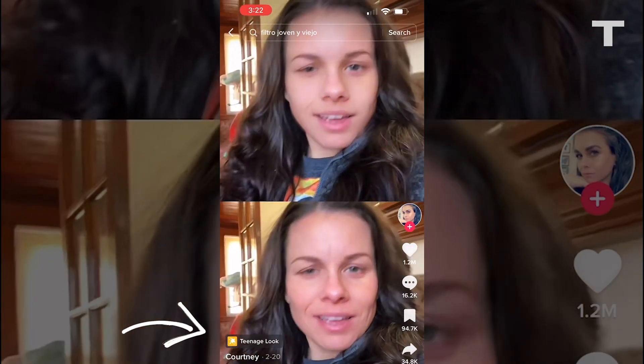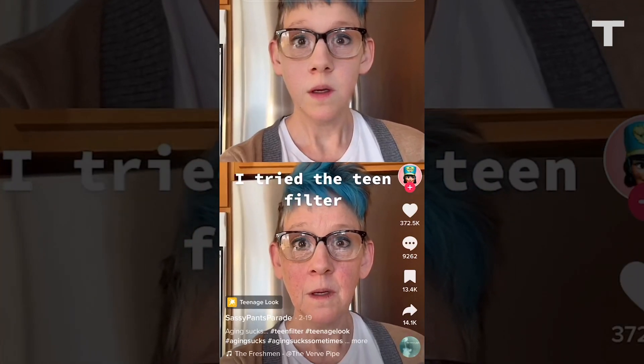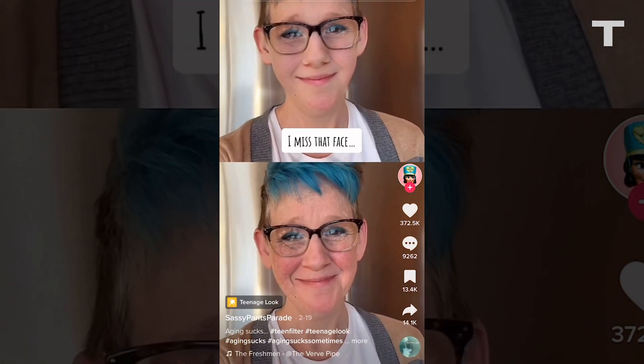Machine learning was also used to create another recent viral filter called Teenage Look, which transforms users into their teenage self. This new tech makes it increasingly difficult to detect the technology at work, which makes it less like a filter and more like a deepfake.